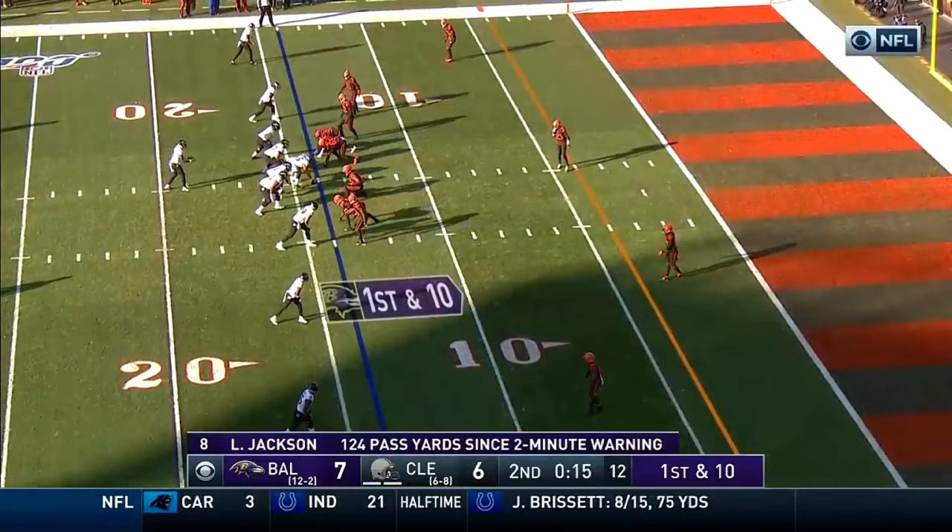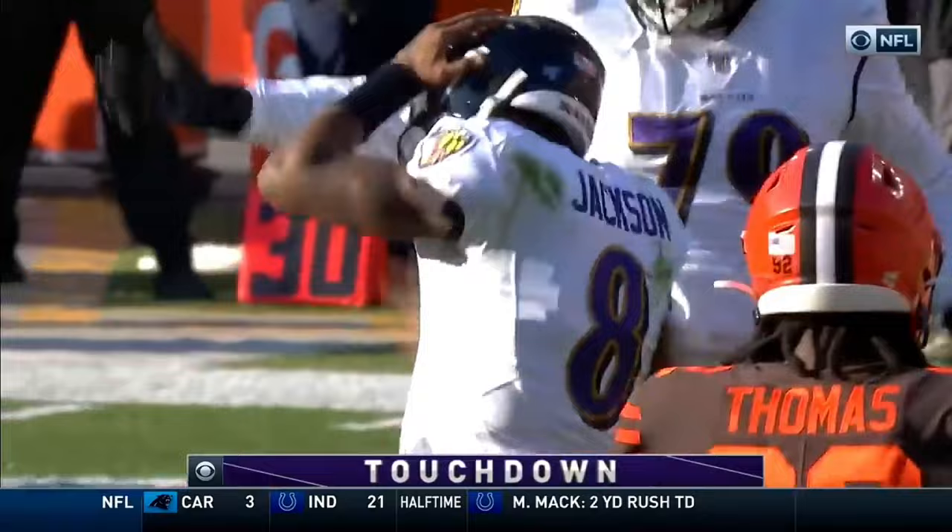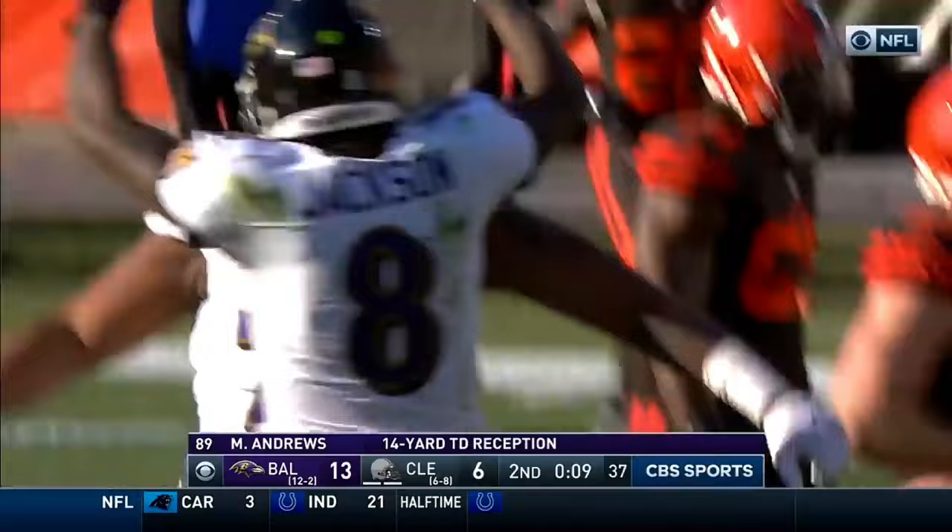Cleveland controlled for 28 minutes, and now Jackson and the Ravens — he flips it to the end zone and it's pulled down. What a catch, Andrews again. And what a play by Jackson — off balance, able to unload it with players all around him.